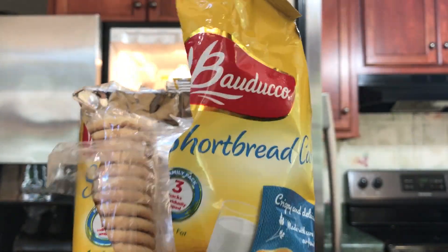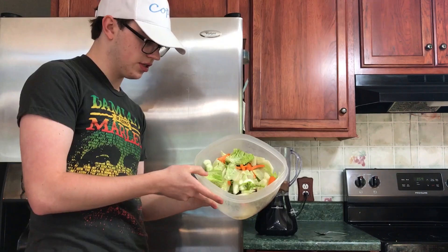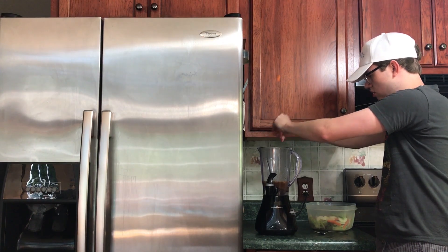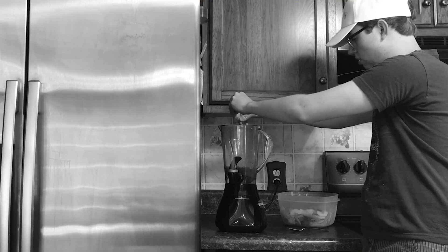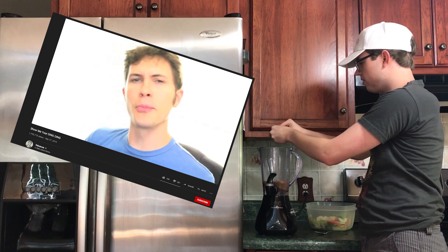All right, here we got these Budweiser shortbread cookies. We got some salad — just some lettuce, and cucumbers, and carrots. So far, pretty healthy. Oh, that was a mistake. Can we get an epic replay on that one? I want to see that on Tobuscus's Cute Win Fail. Let's make it happen.